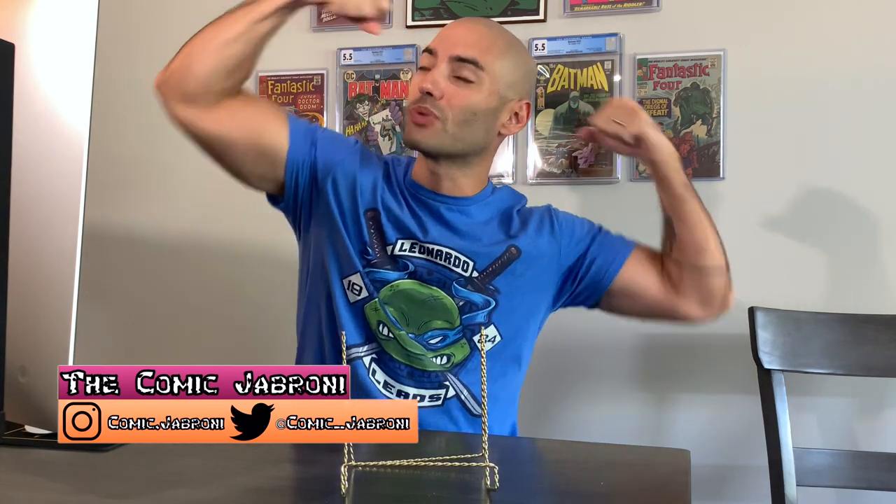Yo, what's going on YouTube and welcome back to another comic book haul video featuring me, the Comic Jabroni. So a little story before I show you the books that I got. Last week I was on a blood drive mission down south here in Georgia, in a town called Warner Robins, Georgia.